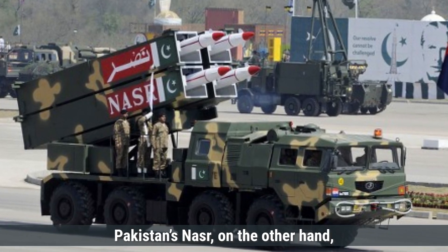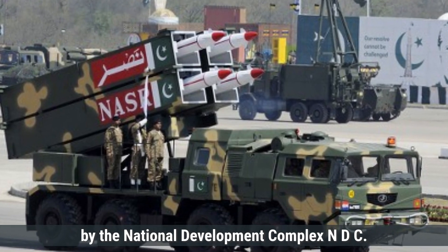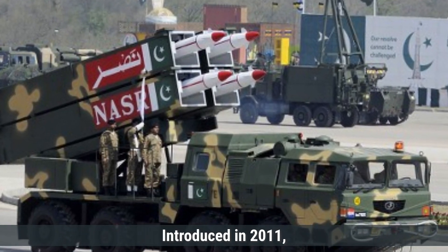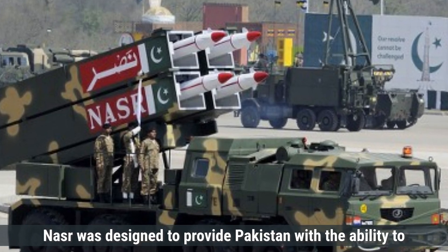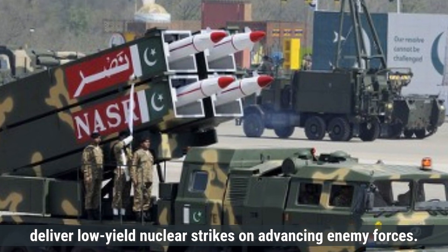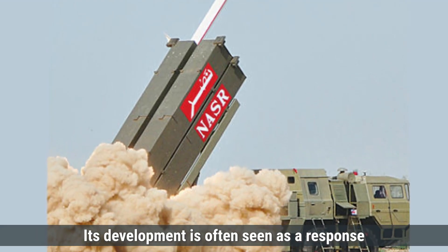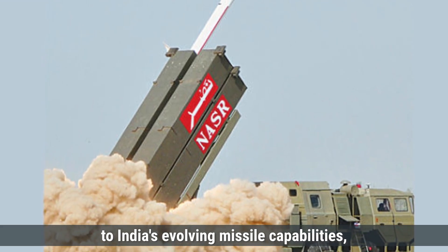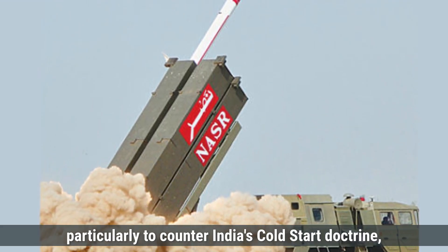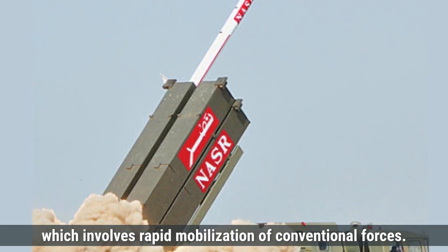Pakistan's Nazar, on the other hand, is a tactical nuclear-capable missile developed by the National Development Complex (NDC). Introduced in 2011, Nazar was designed to provide Pakistan with the ability to deliver low-yield nuclear strikes on advancing enemy forces. Its development is often seen as a response to India's evolving missile capabilities, particularly to counter India's Cold Start doctrine, which involves rapid mobilization of conventional forces.